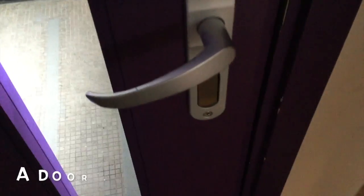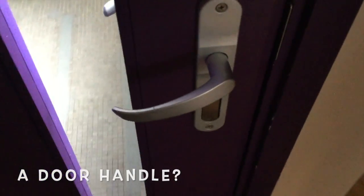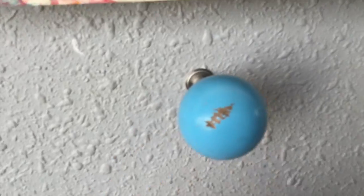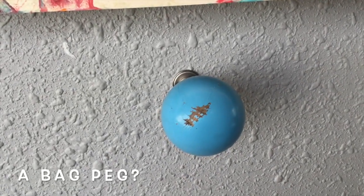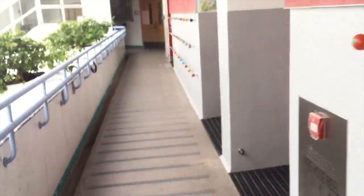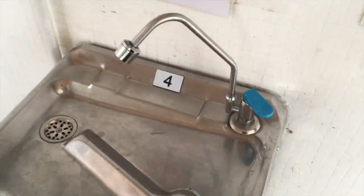I'm going to choose something I use every day. Door handles — I use these a lot. Imagine if I could make this door handle better. Or a hook where I hang my bag and my jacket. Let's keep looking. Where else could I go? Looking for everyday objects I could improve.